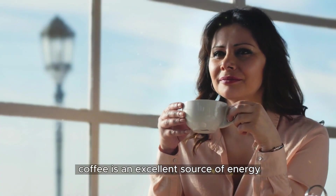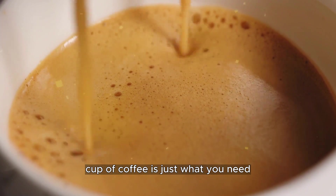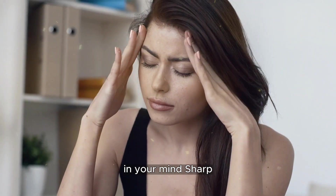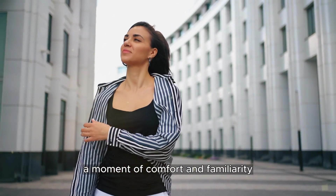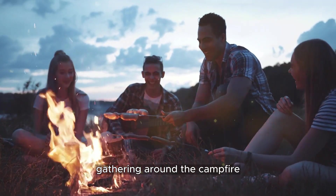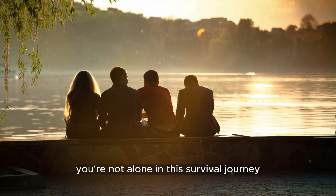Coffee is an excellent source of energy. When you need that extra boost to kickstart your day or keep pushing forward, a strong and steaming cup of coffee is just what you need — it's like a shot of motivation that keeps your spirits high and your mind sharp. Coffee is also a morale booster. Gathering around the campfire, sharing stories, and sipping on a warm coffee creates a sense of camaraderie and reminds you that you're not alone in this survival journey.